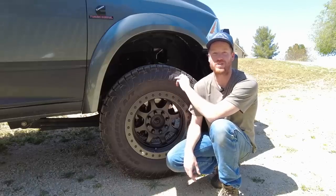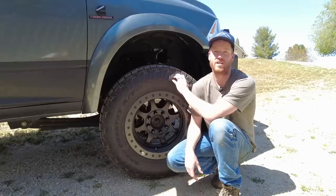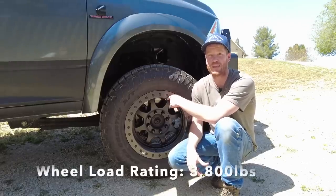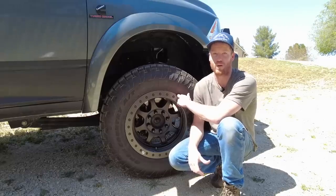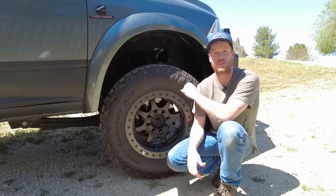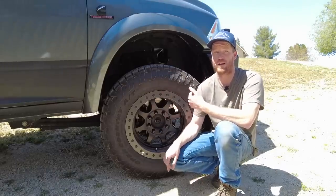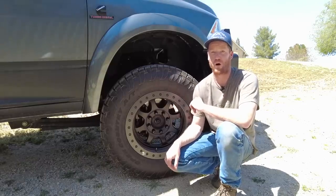We're running the Toyo Open Country AT3 all-terrain tires in a 37 by 12.5 for a 20-inch wheel. This tire is rated for 3,750 pounds and is a load range E tire, so they exceed the rear and front axle weight ratings of our truck and well exceed the GVWR. The wheels are Trail Ready HD 20-inch beadlocks, rated for 3,800 pounds — more than the tire weight rating — and are a race-proven, super strong, USA-made wheel. We chose a 20-inch rim because it allowed us to get a higher weight rating tire, and having the smaller sidewall gives us more stability and better on-road handling characteristics for our heavy truck that does a lot of pavement driving.